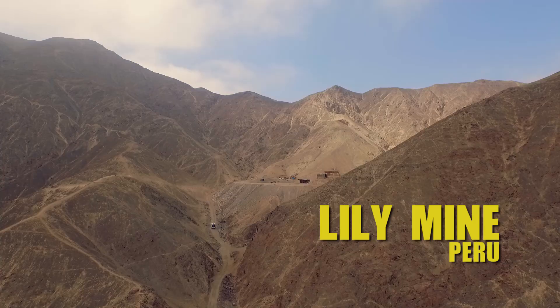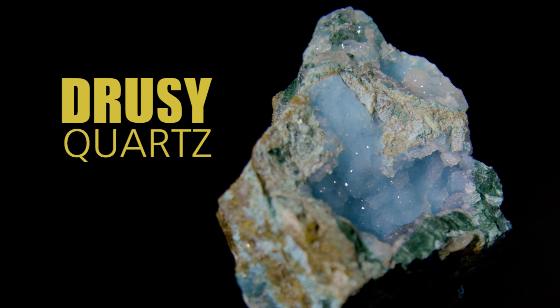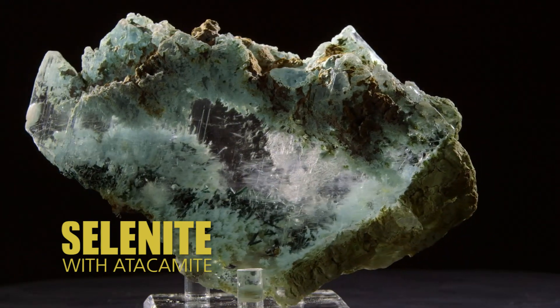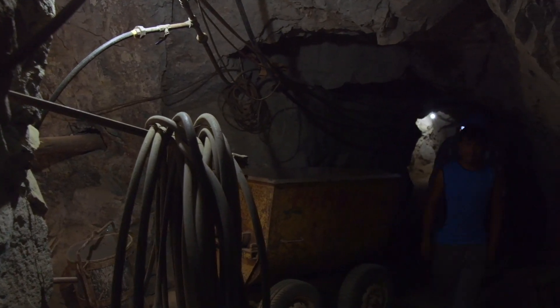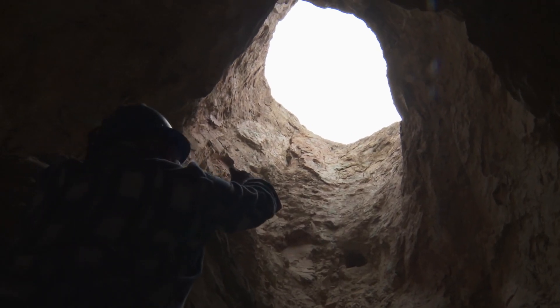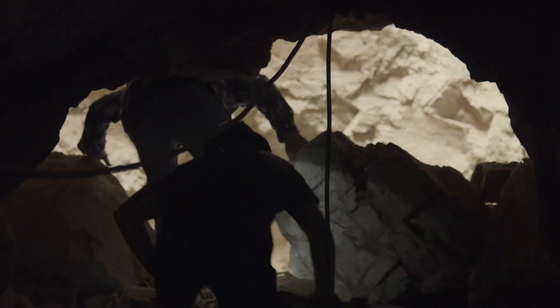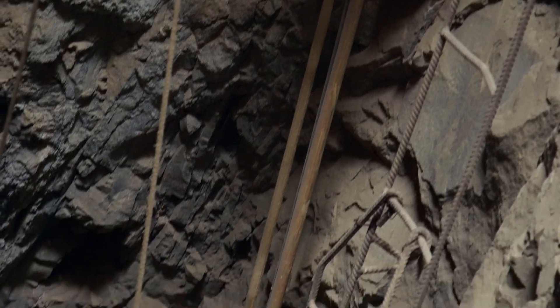Out here among all the beige are beautiful minerals bursting with color. Initially they discovered some copper minerals right up here and they started digging these giant holes straight down. Then they dug this tunnel that we walked in on, and now what they're doing is they're digging straight down over here.